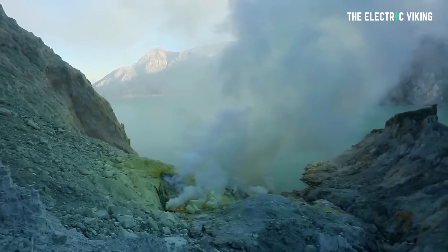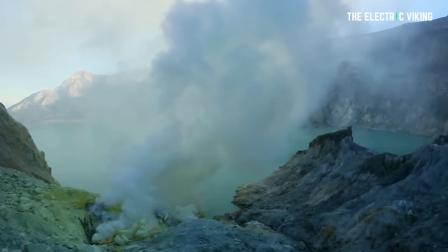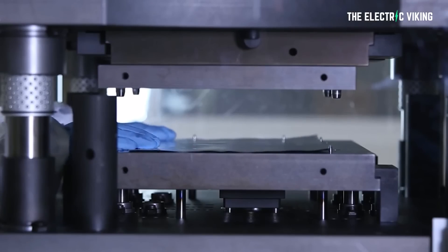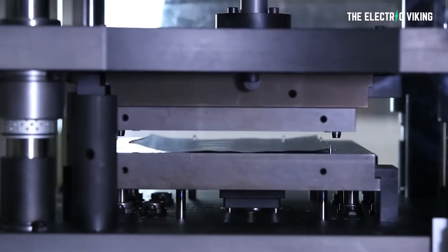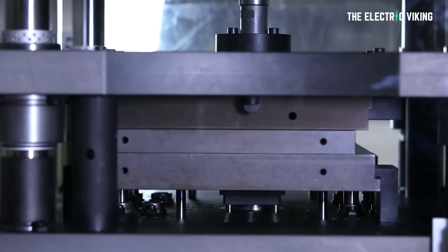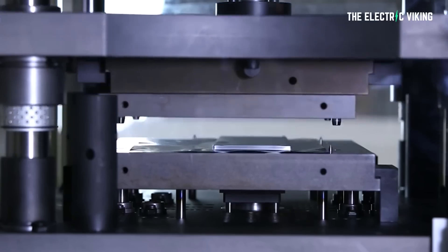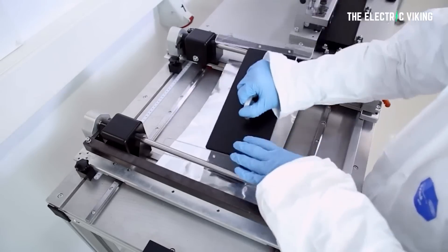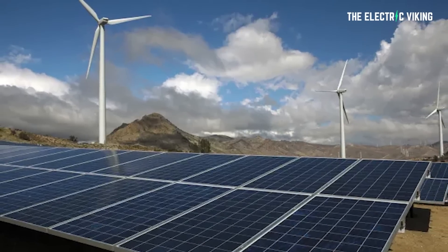Researchers based out of MIT in the United States say they've invented a new kind of battery for energy storage. It's made from abundant, low-cost materials, and it could compete with lithium-ion batteries, helping plug the gap caused by renewable energy intermittency.